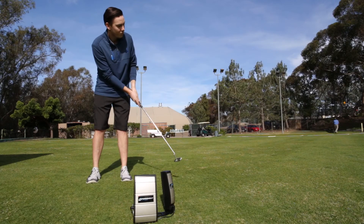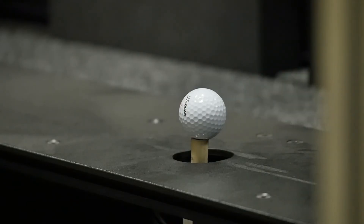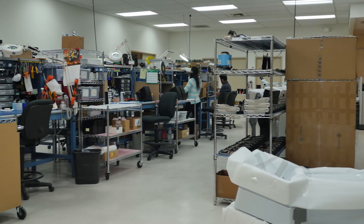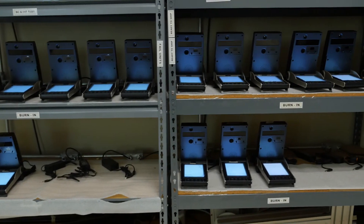We're constantly asking ourselves, what should we be doing and how can we do it better? We have engineering in-house that designs product from the ground up, and then we manufacture it here. It's all done under one roof, so we can keep a close eye on how our products are performing. That has really contributed to our growth and our success.